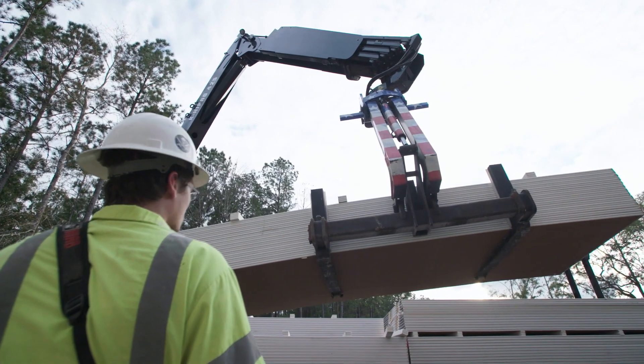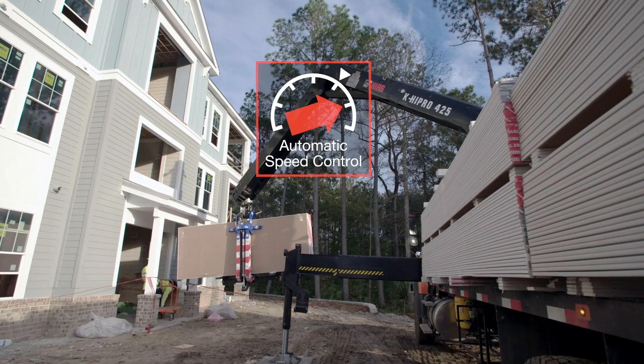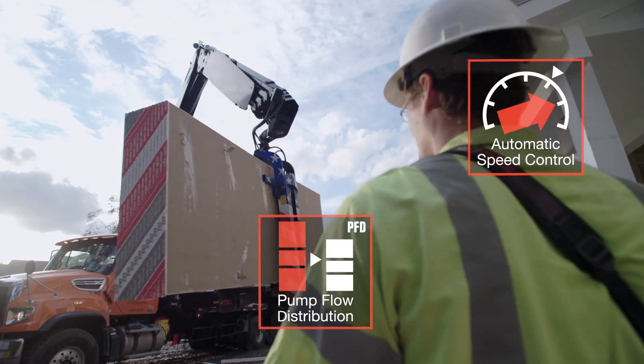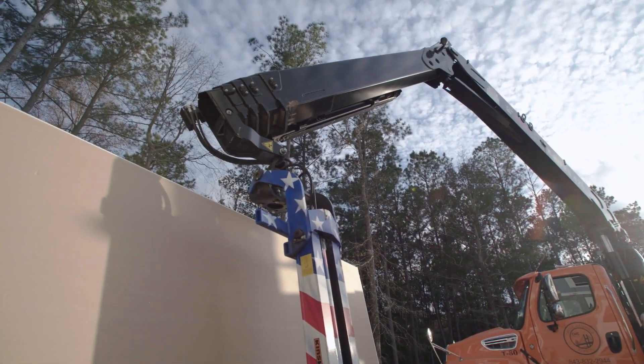Put all those features together, place them with some of our old classic features like automatic speed control and pump flow distribution, and you really have got a state-of-the-art piece of equipment.